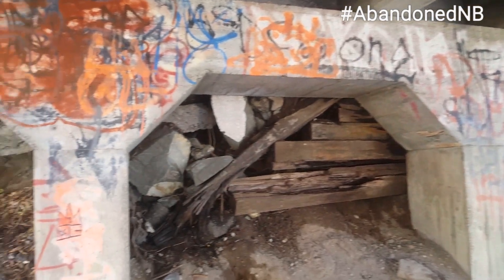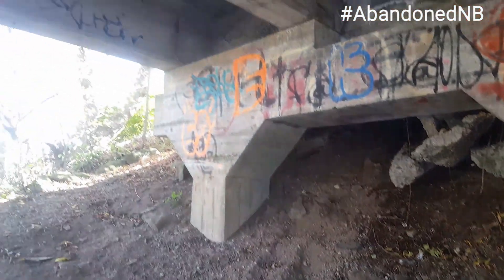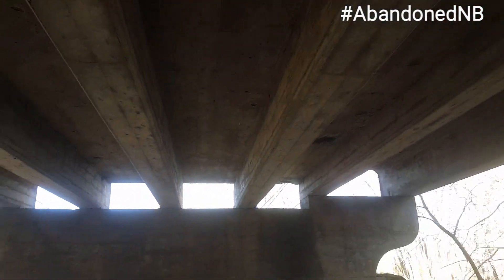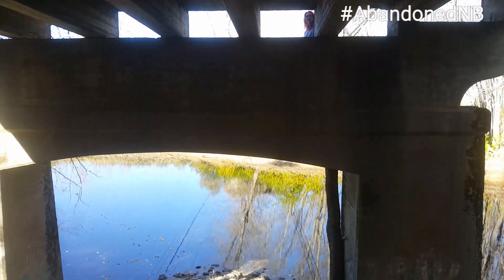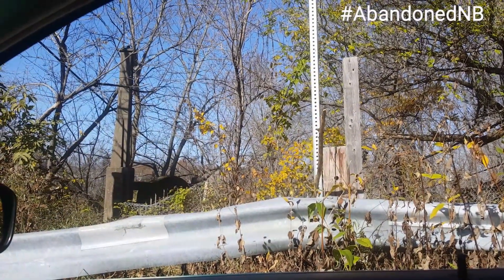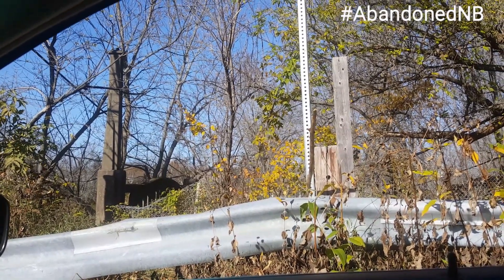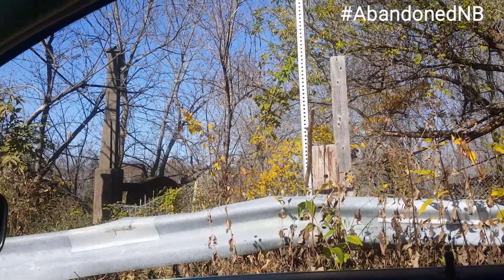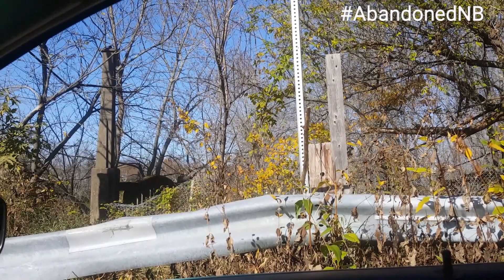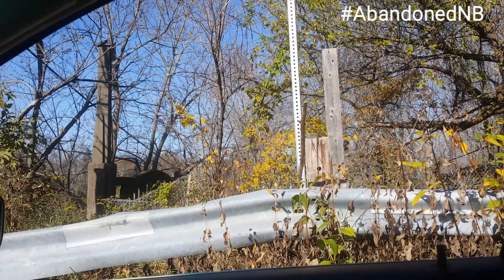We find ourselves under the bridge now, looking at the abutments and the old decking. Right here in Barker's Point, looking over towards the water — it crossed right over into what appears to be a potential construction yard. We're going to take a look if we can see the other side, but all the piers are still there, and that crosses the Nashwaak River at Barker's Point.